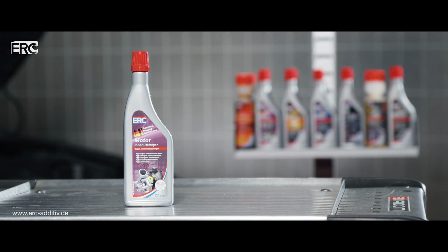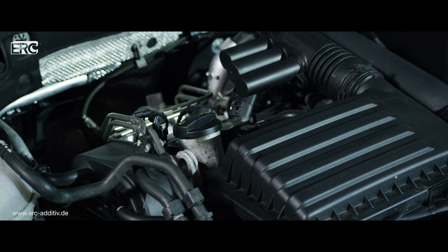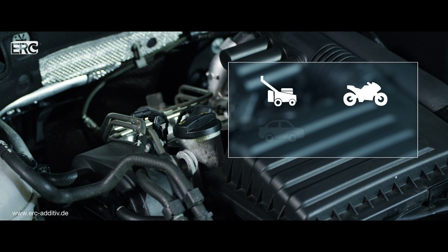The highly effective ERC engine interior cleaner gently removes sludge buildup from your engine and the entire oil circuit. The cleaner is suitable for all motor oils and for all petrol and diesel engines.